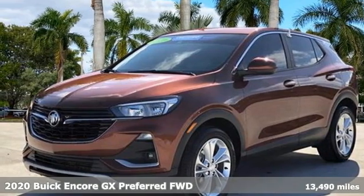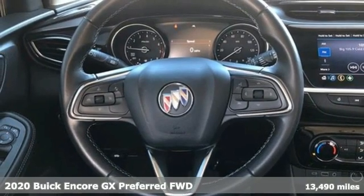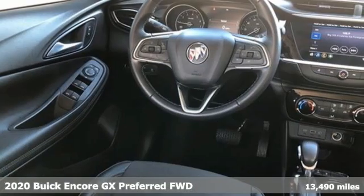Here's a certified 2020 Buick Encore GX. When outstanding performance demands an Encore, step into the GX.